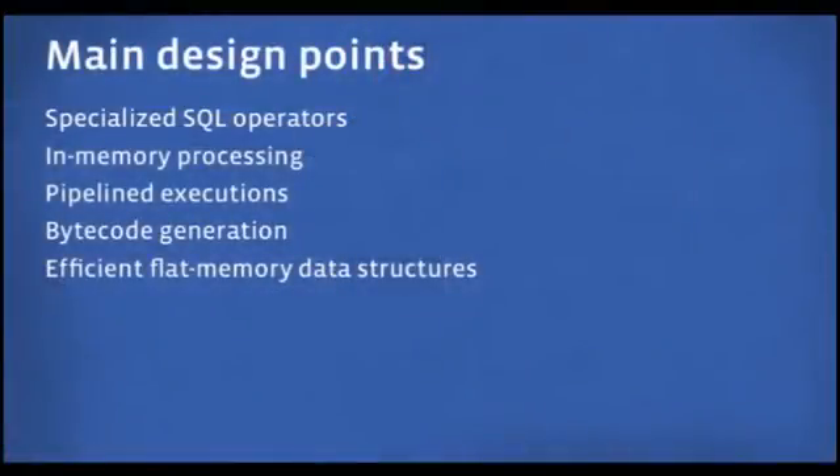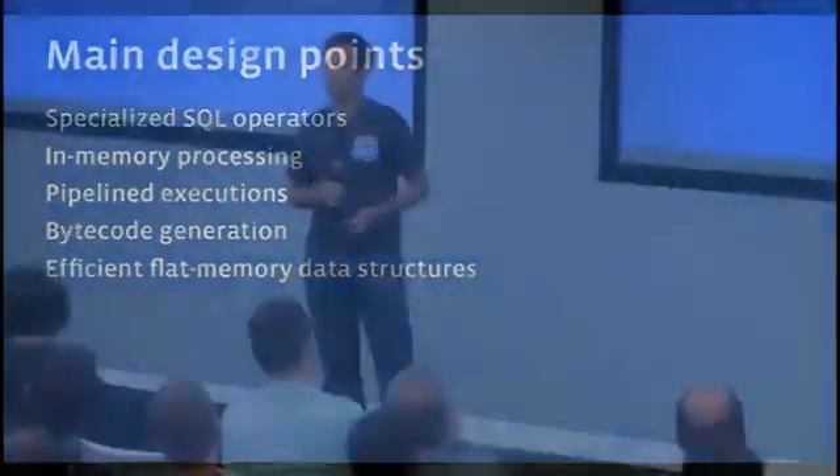Presto is implemented entirely in Java and gets its speed from a couple of techniques. First, we generate direct JVM bytecode for certain portions of the query plan — we compile inner loops directly to bytecode, allowing the JVM to better optimize code specific to that query and generate native machine code. Second, we avoid common Java memory management problems like garbage collection issues. Our engine works on very efficient flat memory data structures, so there's almost no GC activity in the core inner loop of execution.